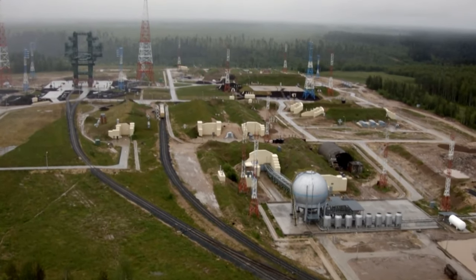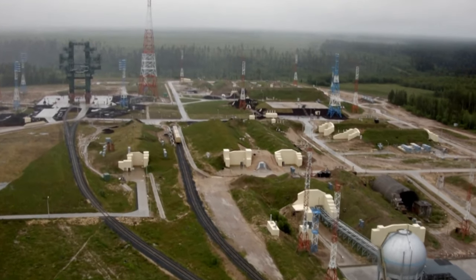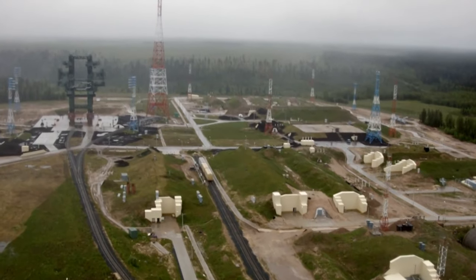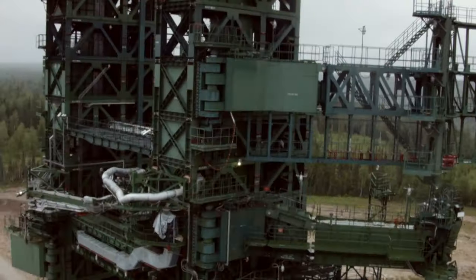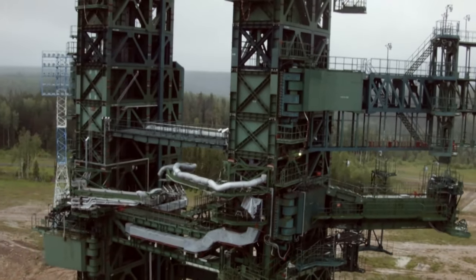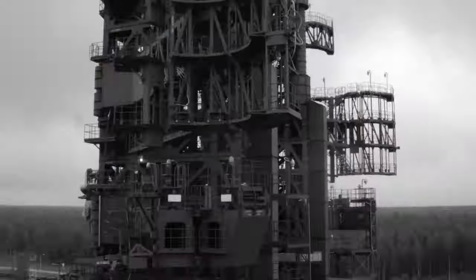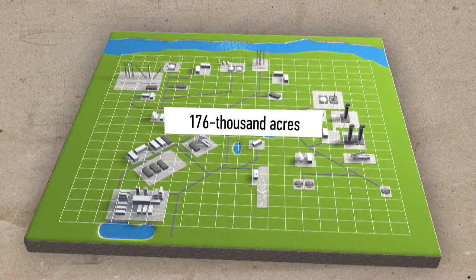But today, this is not just a military facility. It is the most important test, research, and launching platform in Russia. To date, the cosmodrome has produced nearly 1,600 launches, checked 11 missile systems, and occupies a territory of 176,000 acres.